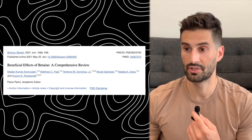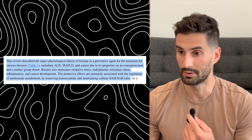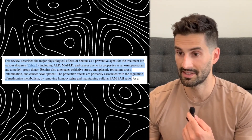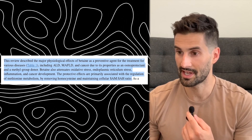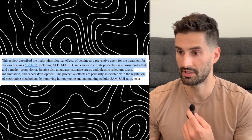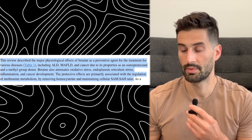Per a 2021 review by Biology Journal, the review describes the major physiological effects of betaine as a preventative agent for the treatment of various diseases, including alcoholic liver disease, metabolic-associated fatty liver disease, and cancer, due to its properties as an osmoprotectant and a methyl group donor. Betaine also attenuates oxidative stress, endoplasmic reticulum stress, inflammation, and cancer development. The protective effects are primarily associated with the regulation of methionine metabolism by removing homocysteine and maintaining the SAM and SAH ratio, which are metabolites of methionine. Basically, betaine can help prevent and treat various diseases such as fatty liver disease and cancer by protecting cells, adding methyl groups to DNA strands, and helping reduce stress and inflammation in the body.